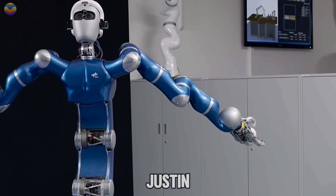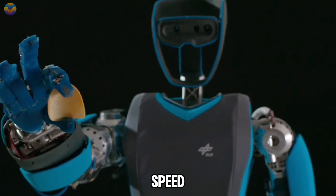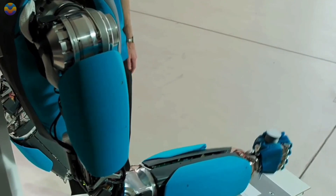There are different versions of Justin, including Agile Justin, which has improved mobility and speed, and Toro, which features legs instead of wheels.